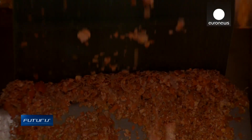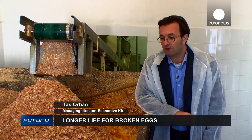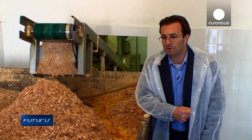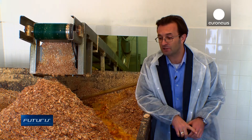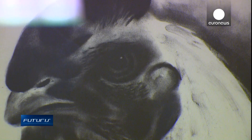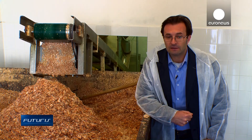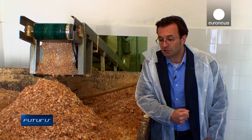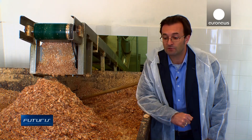Eggshells are difficult to dispose of. Industrial eggshells are considered hazardous waste because proteins in the egg membranes start to decompose easily and may become toxic. This means only special companies can remove this waste and transport it to a treatment centre, which is very costly.